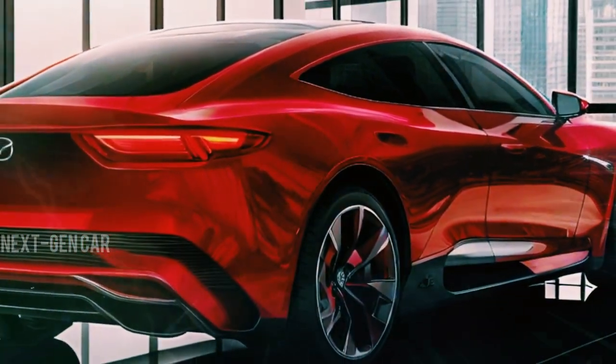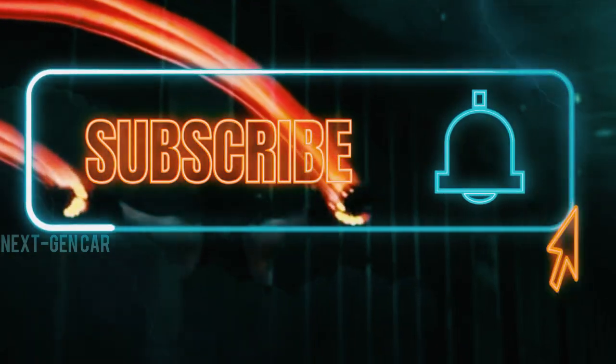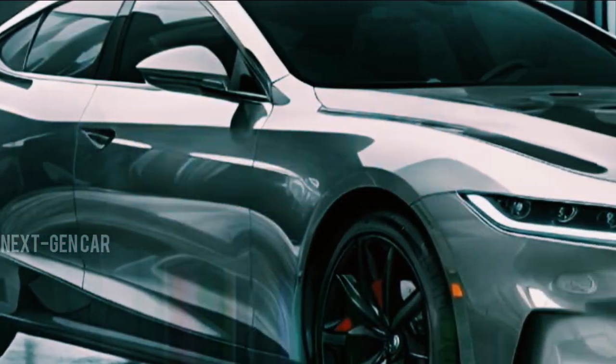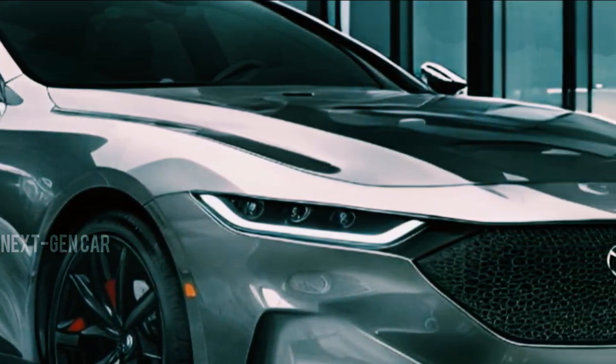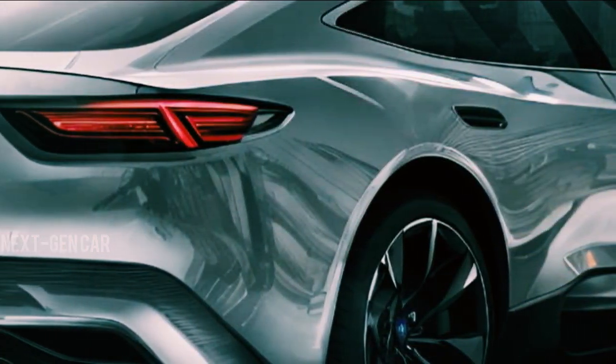But before we delve into the succeeding update, make sure to hit that subscribe button and ring the bell icon to stay updated with the latest automotive news, reviews, and insights. Don't forget to give this video a thumbs up if you're excited about the future of Mazda.